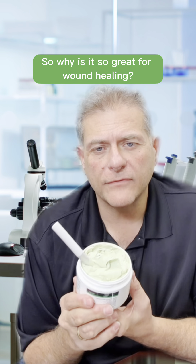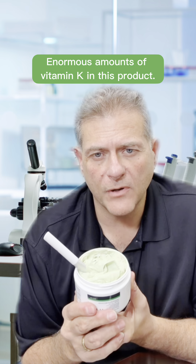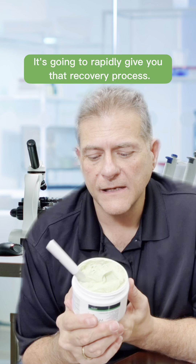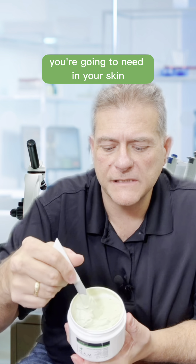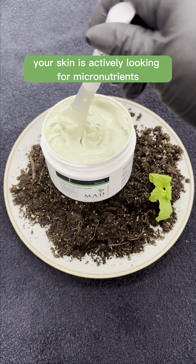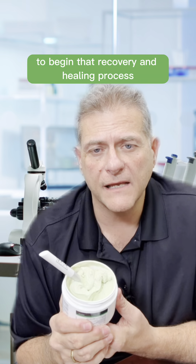So why is it so great for wound healing? There are enormous amounts of vitamin K in this product, which is going to rapidly give you that recovery process. 98 Earth Elements gives you all of the micronutrients you're going to need in your skin, because after you do a treatment, your skin is actively looking for micronutrients to begin that recovery and healing process.